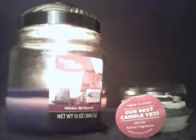Hi guys, I have another Better Homes and Gardens candle review today. This is the scent ski resort, winter ski resort actually. I've always really liked the scent when they come out with it.